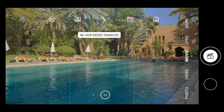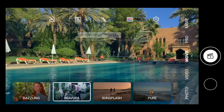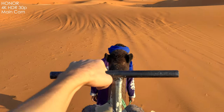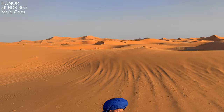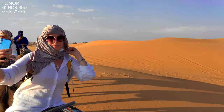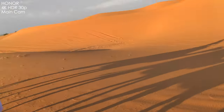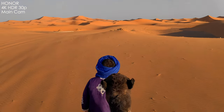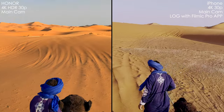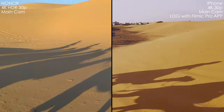Honor also has a movie mode where you can toggle 4K HDR — which is a PQ mode. You can shoot with the 1X camera only — no ultra-wide — but you get some color presets. The picture quality is very decent, I do like it. The only issue is the exposure jumps like crazy, so you have to lock the exposure. But if you lock the exposure, you even get natural bokeh when pointing the camera at something up close. Looking at the iPhone's log mode picture, there's a color tint — it's kind of greenish in terms of the sand. I do prefer Honor's picture when you lock down the exposure.